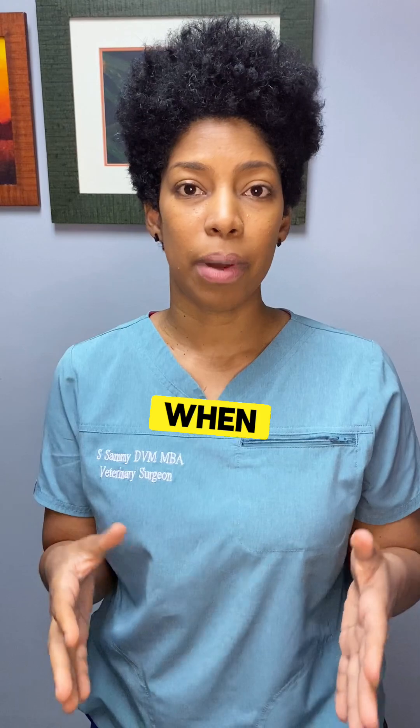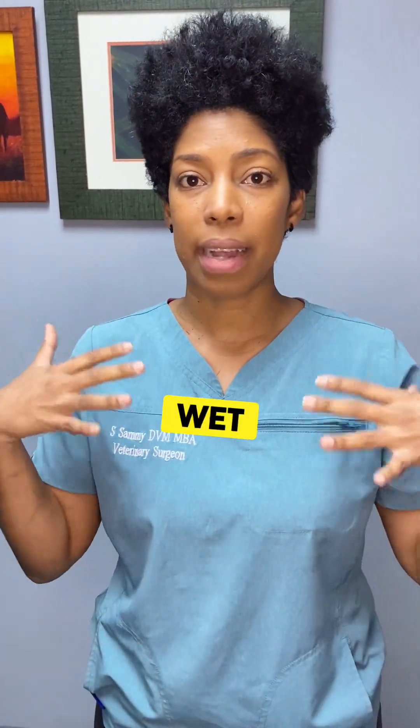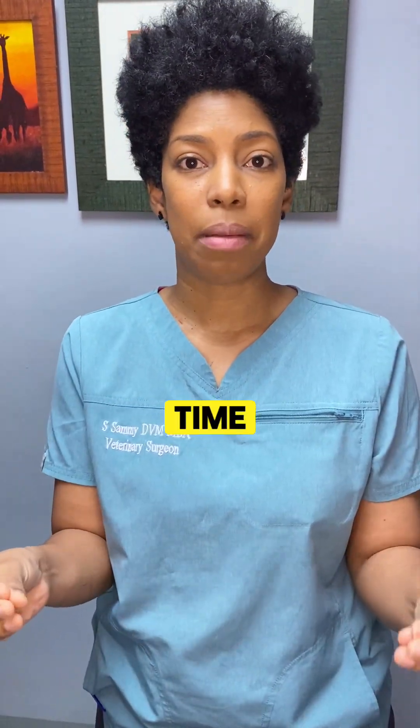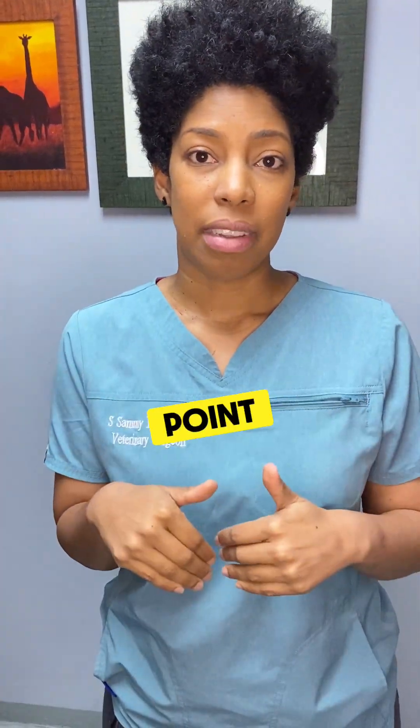A couple of things not to do when your pet is undergoing heat stress: do not place wet towels onto your pet, and do not leave your pet for an extended period of time. Have someone stay with your pet while cooling them down as you make your way to us. Do not attempt to force any water down their throat at this point in time either.